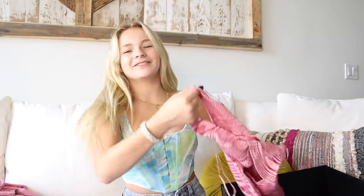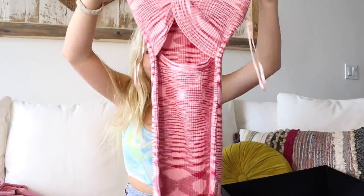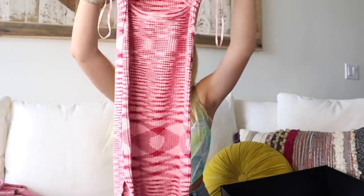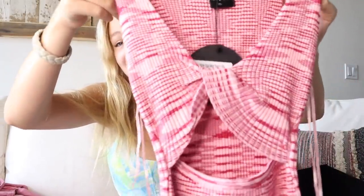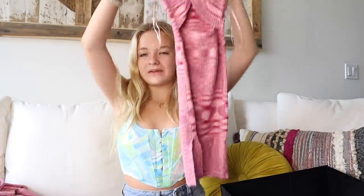This next dress I think is my favorite thing in this entire box — I am in love with it. It is like a bunch of different shades of pink all in the dress, and then it has a little tie in the front. It's so cute. It's probably my new favorite dress, if I am going to be honest.